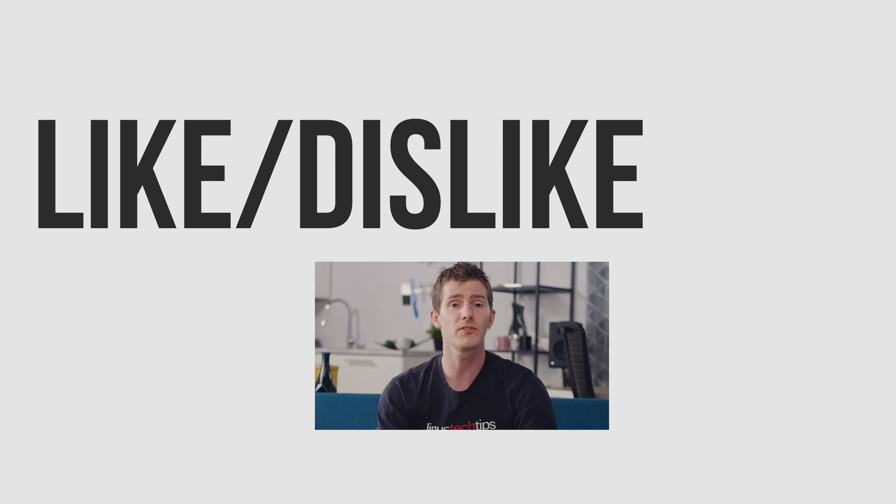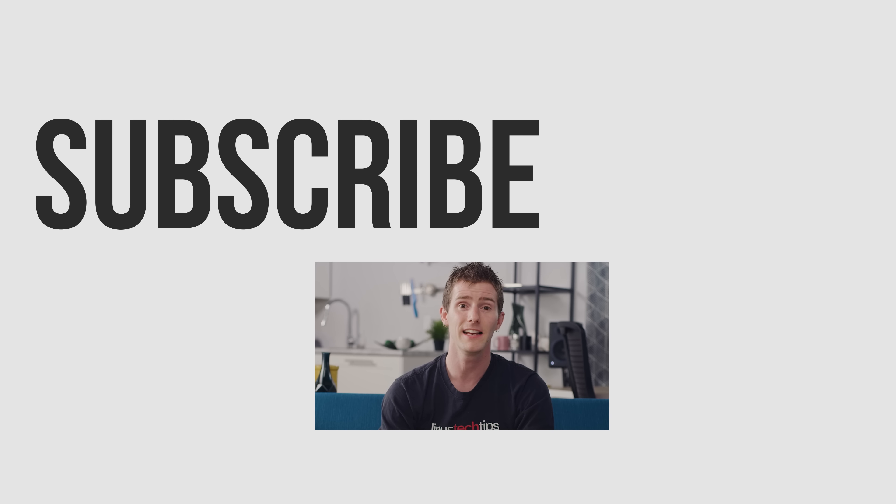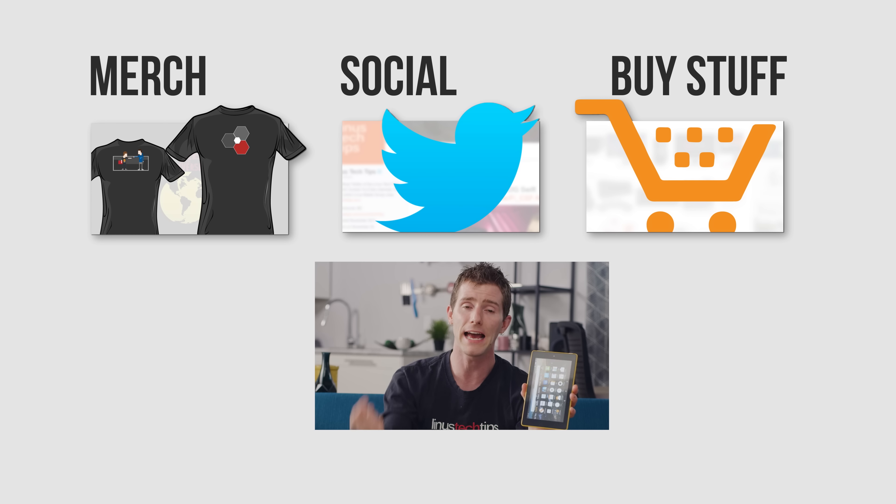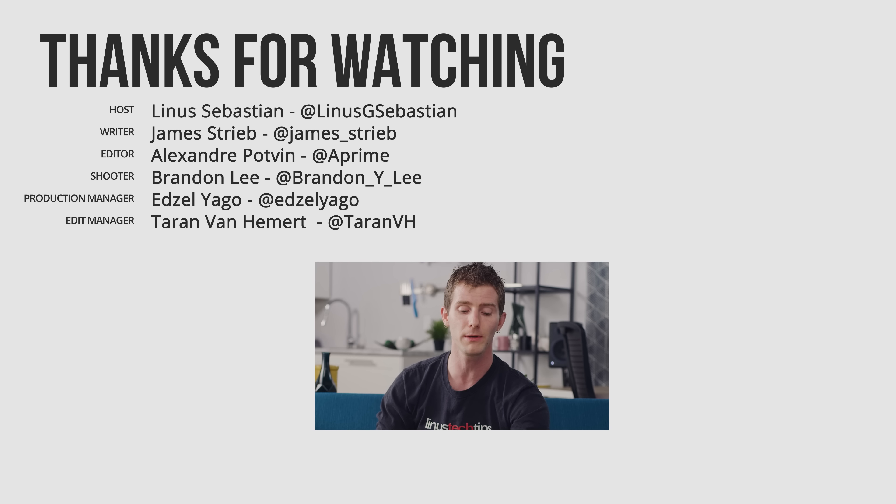Thanks for watching, guys. If you liked this video, hit like, get subscribed, or maybe consider checking out where to buy the stuff we featured at the link in the video description. Also down there is our merch store, which has cool shirts like this one, and our community forum, which you should totally join.